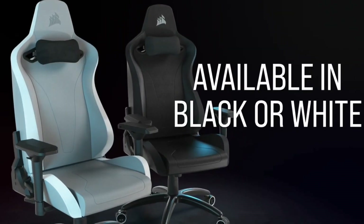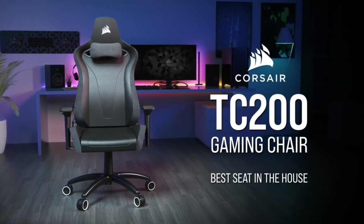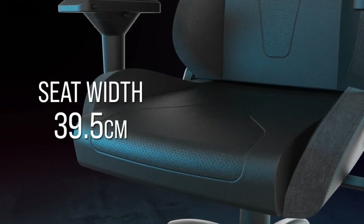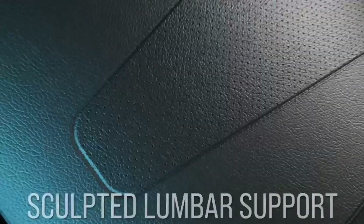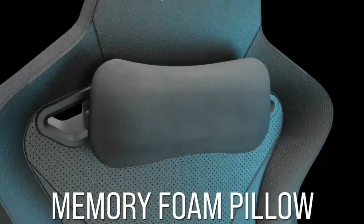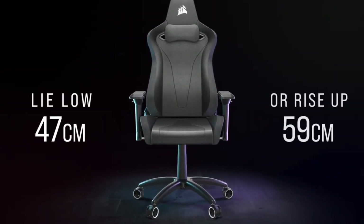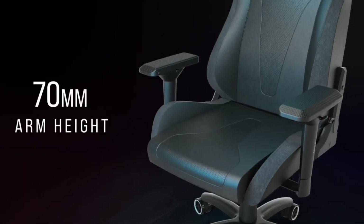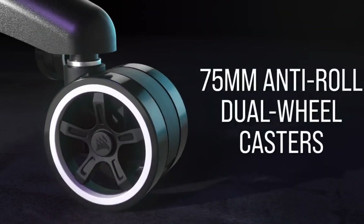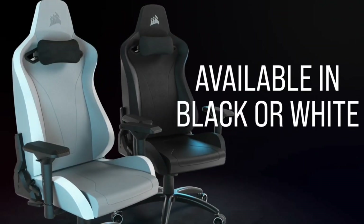You're still getting 2D armrests, up to 160-degree reclining angle, and a wider seat base than a standard office chair. A real plus is the included headrest and lumbar pillows which are comfortable and strapped to the backrest to stay in place. While the Corsair TC100 Relaxed may not turn many heads, it passes the crucial gaming chair test of being incredibly comfortable. Combined with the pillows and the height and weight accommodation of 188 cm and 120 kg, it makes it ideal for most people on a budget.